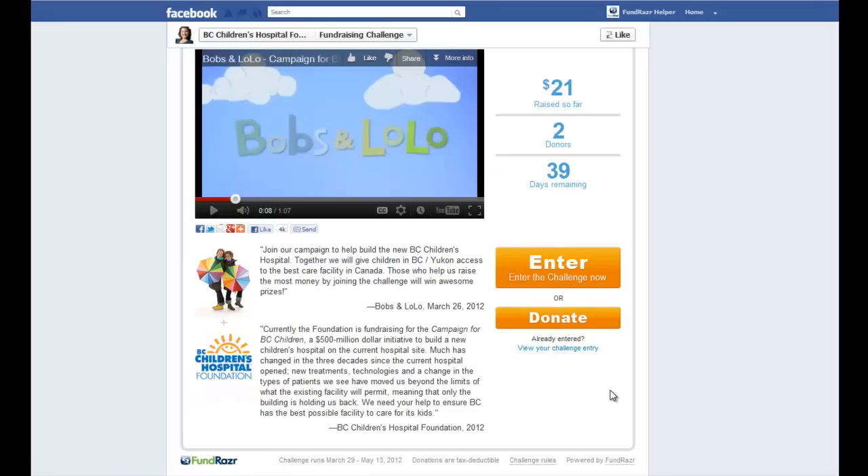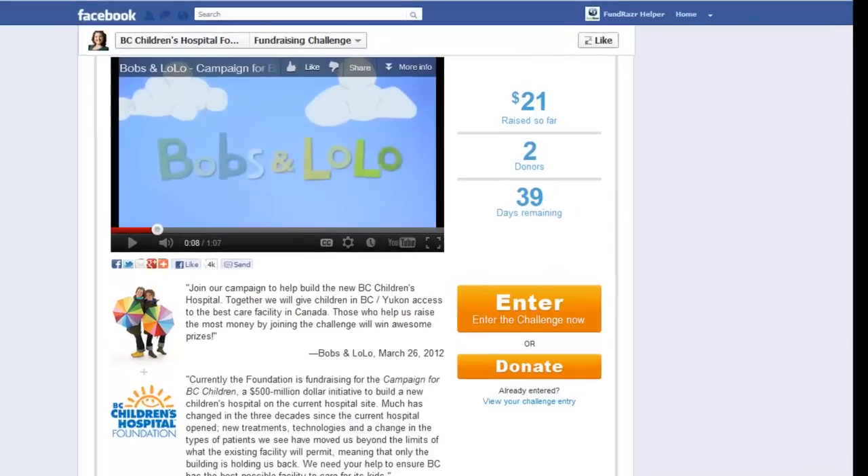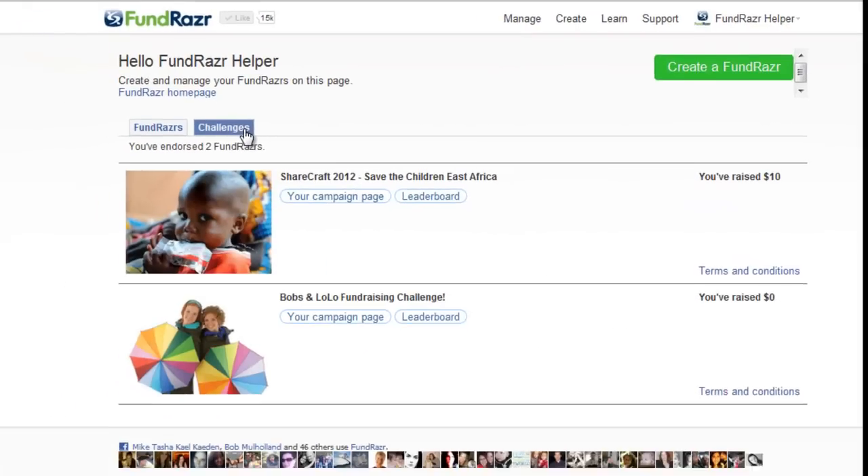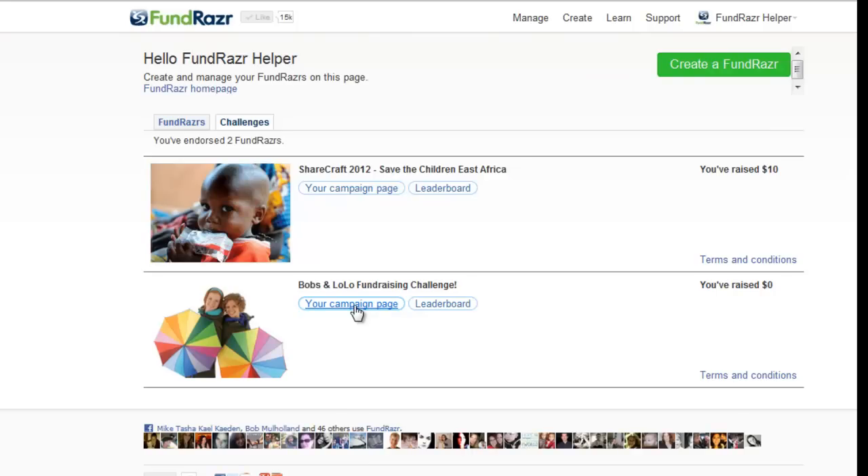You can also go to Fundraiser.com and log in. You log in with Facebook, go to manage your campaigns, click on challenges, and go to your campaign page, or check your position on the leaderboard. The leaderboard is what keeps track of who's in what position and who's winning the contest.